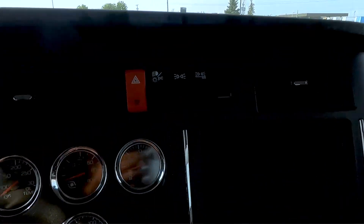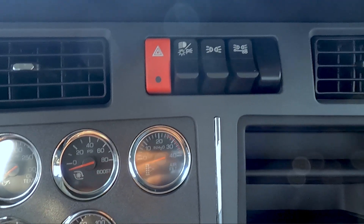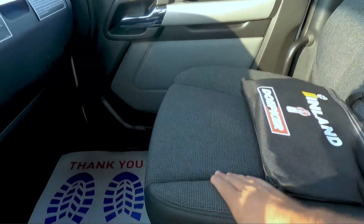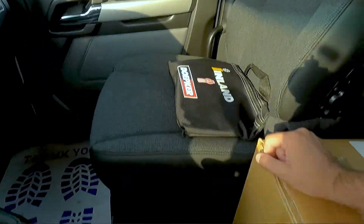Up above here is the exterior lights — your clearance lights and your trailer marker lights, along with your hazards. And then this is the new cloth seat, so it's a very nice material, very soft on the hands. Very, very nice interior — gotta love it.